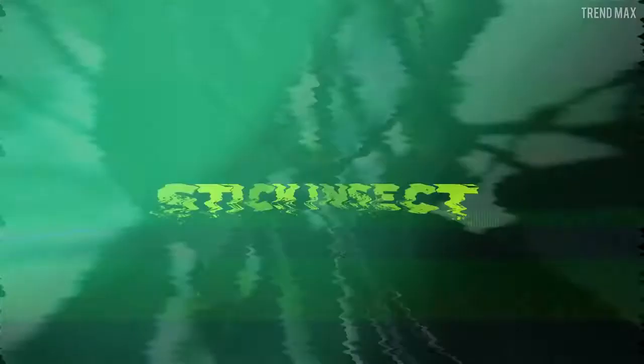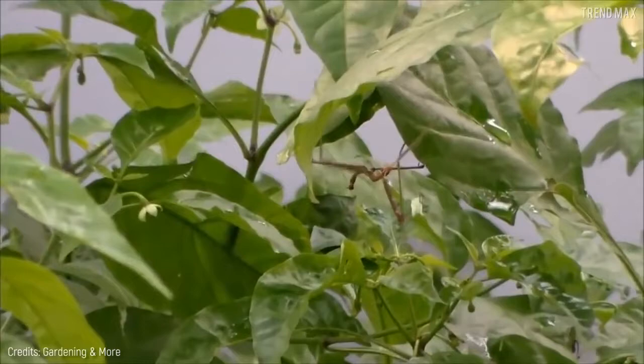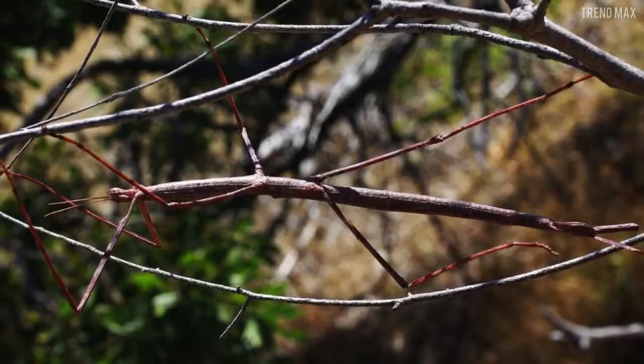Number 6: Stick Insect. This is probably the bug with the most iconic camouflage. The stick insect still maintains its status as one of the insects that can best go unnoticed.